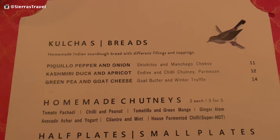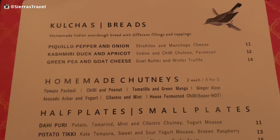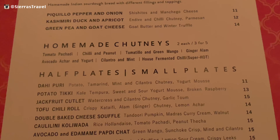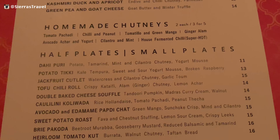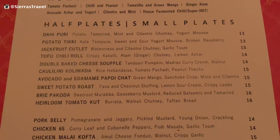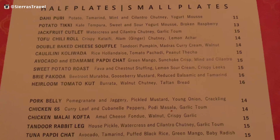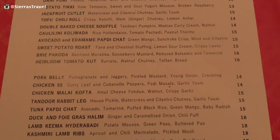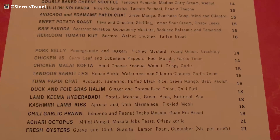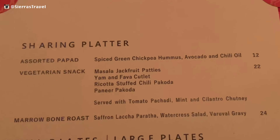The menu includes an array of small plates and large plates, as well as kolchas and chutneys. At first glance, it's not your typical Indian restaurant menu — creativity is key from chef Sujan Sarkar. The chicken 65 is the most popular item on the small plate menu, though the tandoor rabbit leg might be the most intriguing item on the menu.